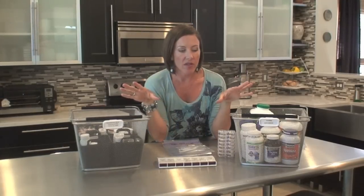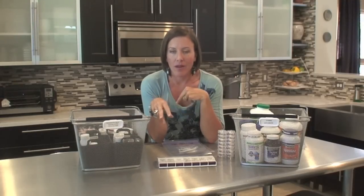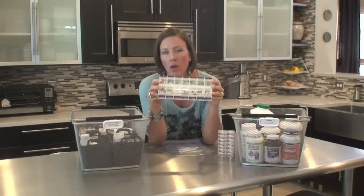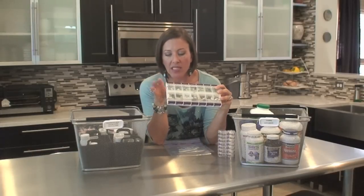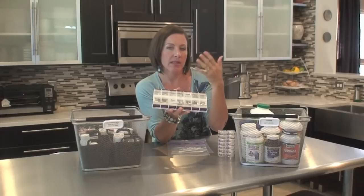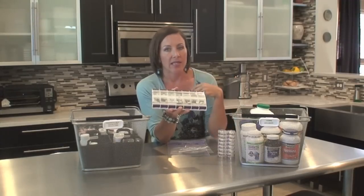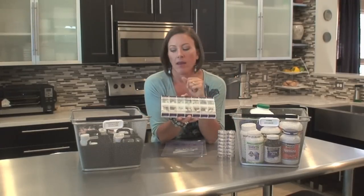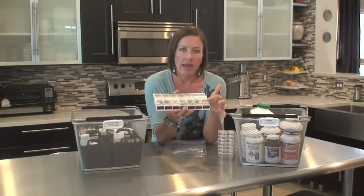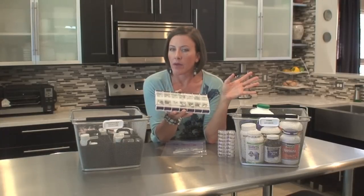Now that we've got everything contained, let me show you some travel containers and a pill pack that I use. I use this AM-PM weekly pill pack for my supplements. I take supplements in the morning and at night. Instead of grabbing the bottles twice a day, I fill the pill pack once a week. When I get to that last empty box, I know it's time to refill, and I don't have to think about it for another week.